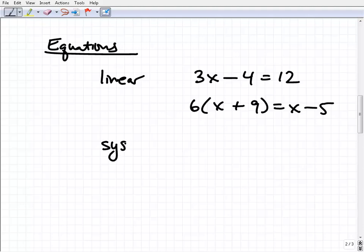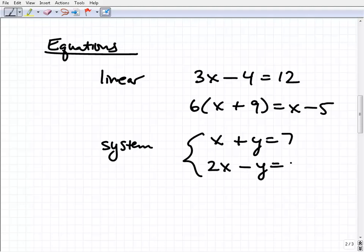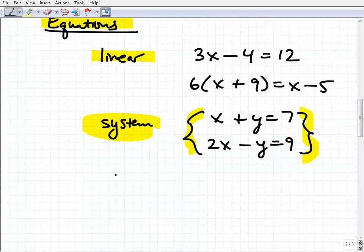You also learn things called systems of equations, which are a little more involved. It might look like: x plus y equals 7 and 2x minus y equals 9. This is a system of equations. Basically all a system is, is two lines that cross, and we're looking for the intersection point of those two lines — the point where they cross is the solution. Sometimes systems don't have solutions, meaning the lines don't cross.